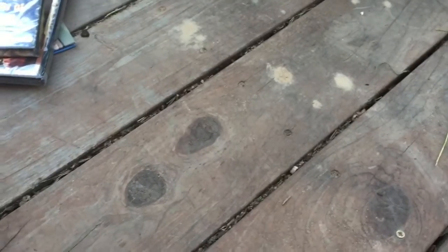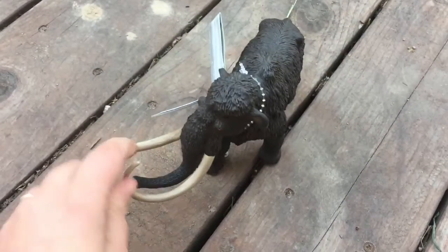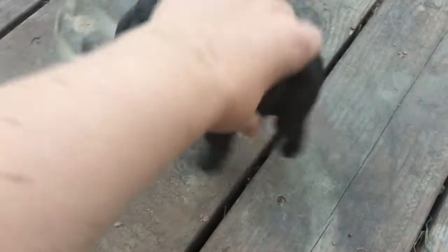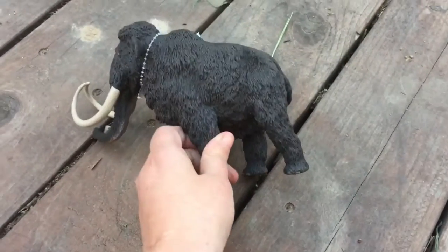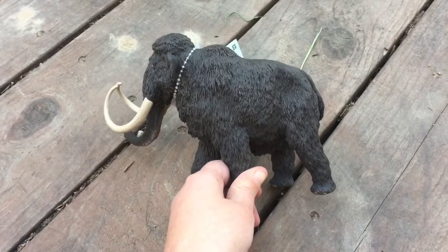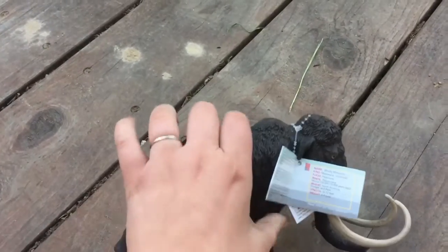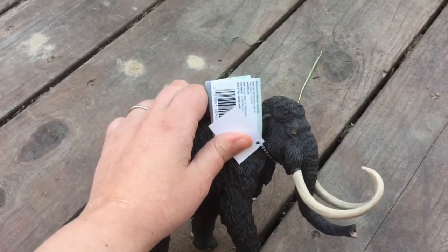The big order that I got is from Rainbow Resources, and they just have really awesome deals. I actually didn't realize this was going to be this big, but I got this woolly mammoth. What we're going to do with this guy — of course he can go with the dinosaur play set, and this guy is really solid too — but I am going to freeze him in some ice for our Ice Age unit. I'm going to bring the big block of ice outside and let the boys chip away at it and discover their woolly mammoth.